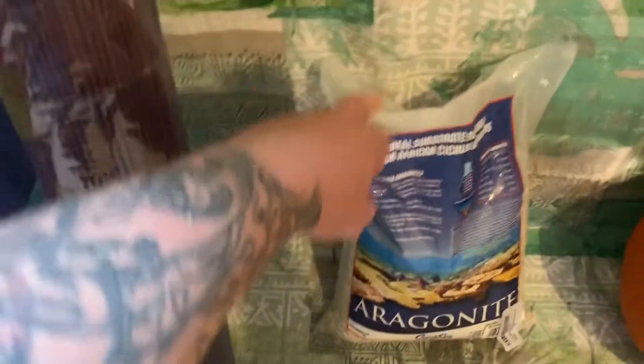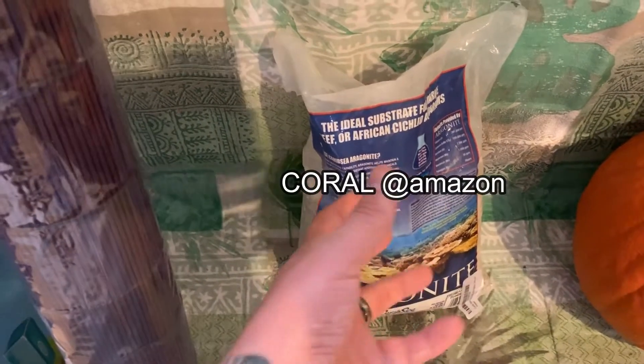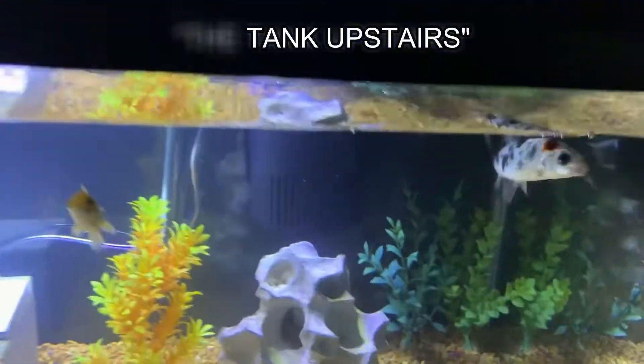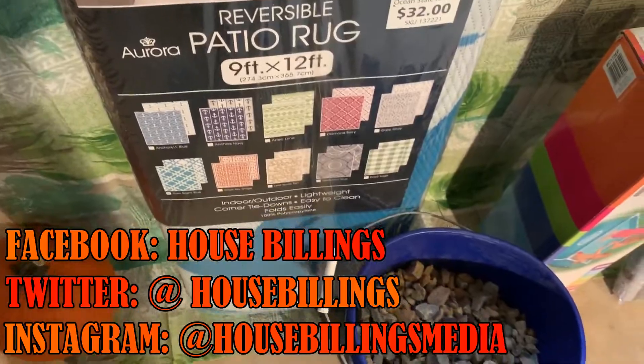Something that we use whenever we have goldfish and koi — and some other fish like cichlids use it as well — is crushed coral. It's a good way to bring the pH and the hardness of the water up, which these fish like. We already have that in the tank upstairs and in the pool pond over there, so we are going to put some of that in here as well. And we have a nice little rug that is going to go underneath too.